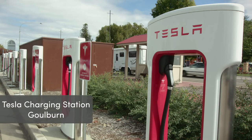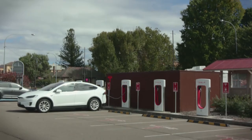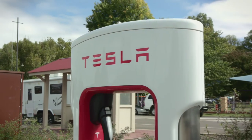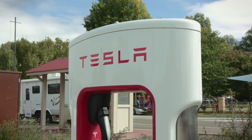Here we are at the Goulburn Visitor Information Centre, the site chosen by Tesla to host their first regional electric vehicle supercharging station. There are eight charging stations here, all powered by renewable energy. Just plug in and charge up.